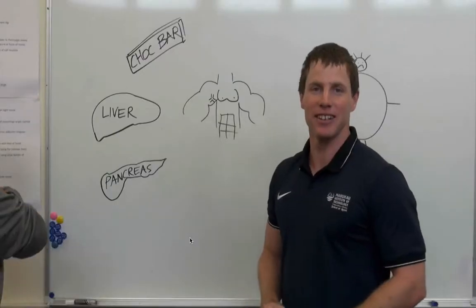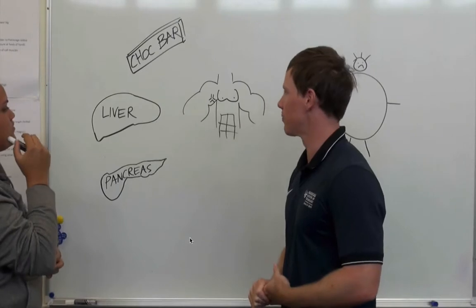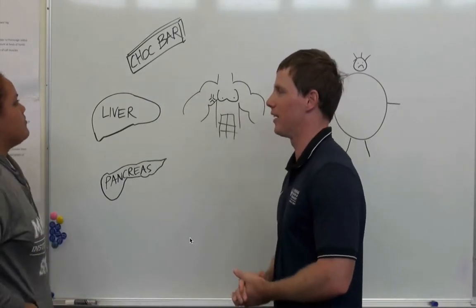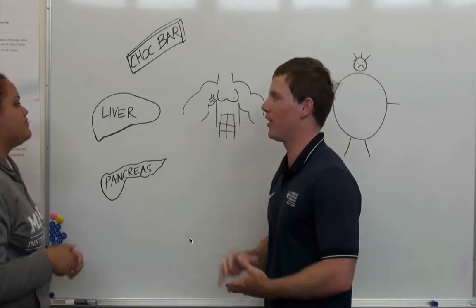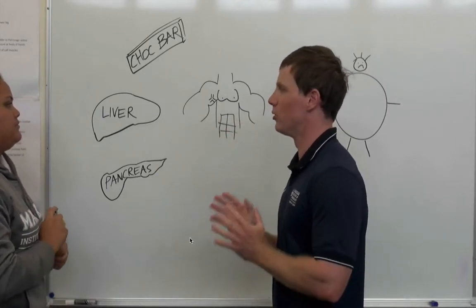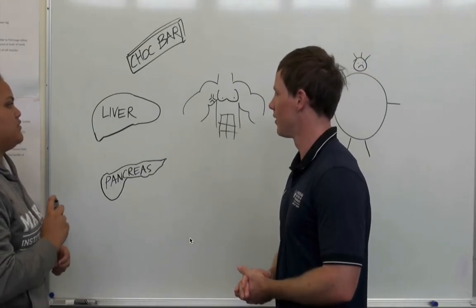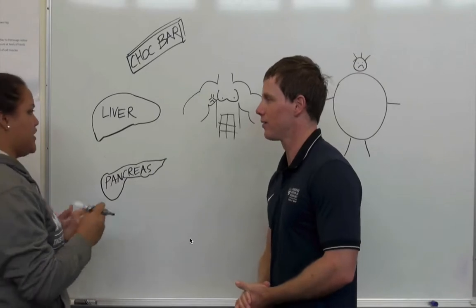Today Charlotte is going to tell you what happens when we eat a chocolate bar. A chocolate bar contains a lot of carbohydrates. When we ingest carbohydrates, it gets broken down into glucose. Glucose can be stored in the liver and muscles as glycogen.